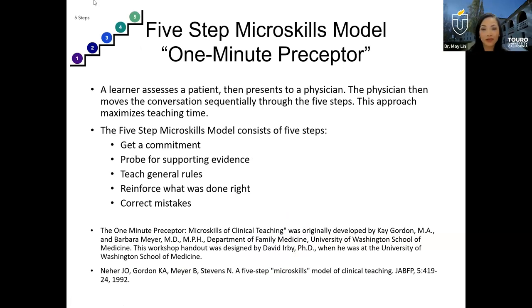We're going to go through different learning models that give us structure to assess learners and work toward a common goal. The first model we'll share is the five-step micro skills model, also commonly known as the one-minute preceptor. This is when you go through five steps when interacting with the learner: the learner sees a patient, assesses the patient, and presents to you the attending physician. The physician then coaches the learner through getting a commitment, probing for supporting evidence, and others, which we'll go through one by one.